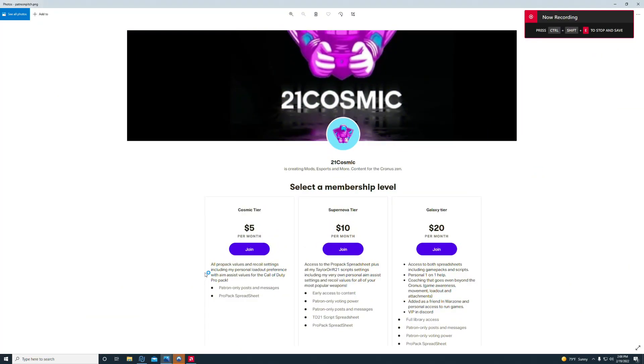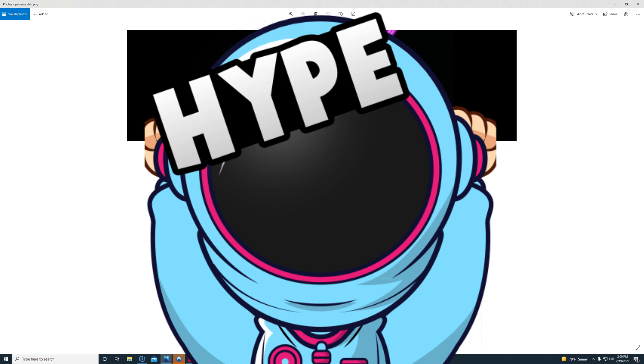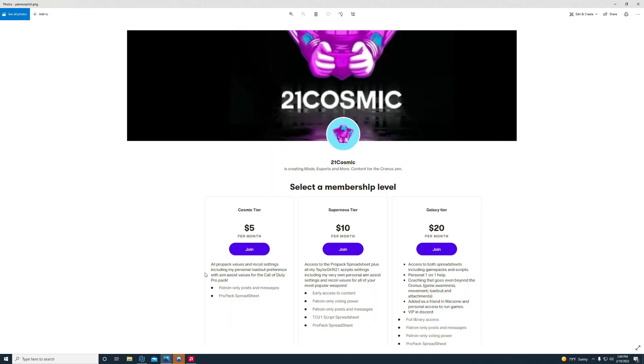Two things real quick before we jump into the video. We have a Patreon if you want access to any of the scripts that we've come out with. I am overwhelmed with all the love and support. Version 1.2 has really taken off. Version 1.1 is even in the Discord if you want to try it out. I've had people using this on Apex say it's absolutely slamming. I can't thank you all enough for the love and support. If you want access or help, make sure you join up on the Patreon.